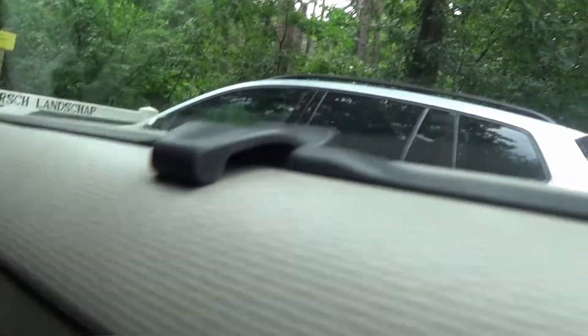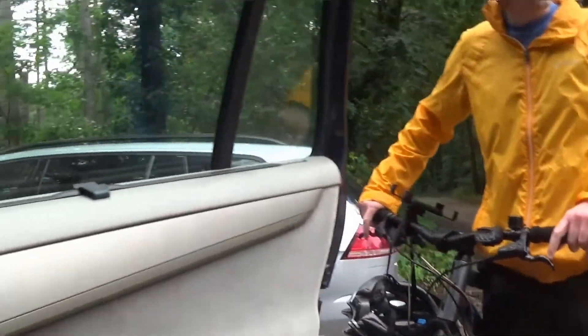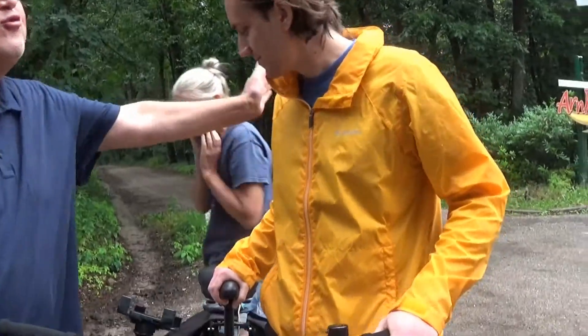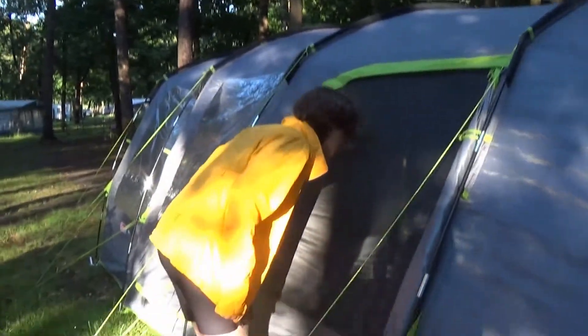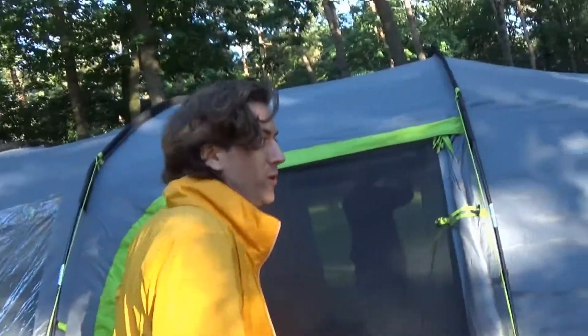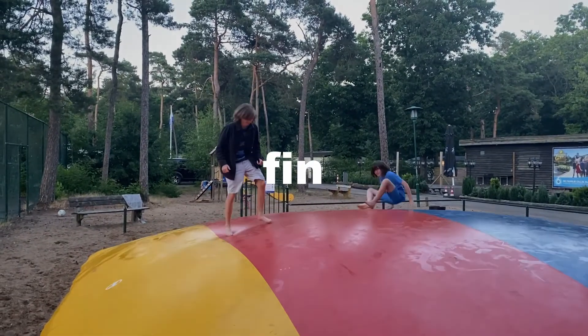I am here at the camping and now I need to wait for the others to arrive. Gerke, I missed you! A bike over 120 kilometers is faster than a car over 600. Situation update: we have built the tent with Gerke. That is the end of this vlog. There is a part two coming out about the trip in the Netherlands. See you then. Goodbye!